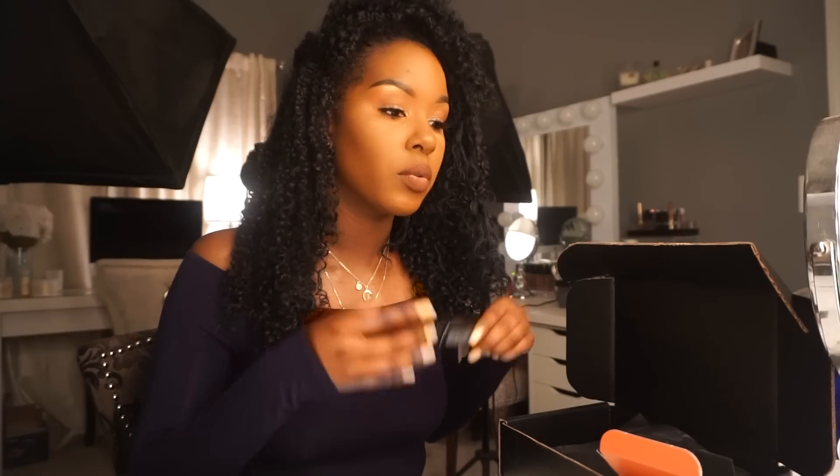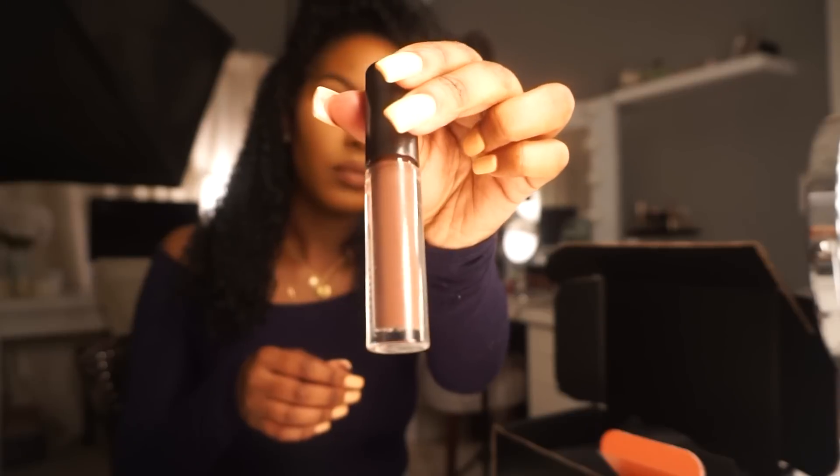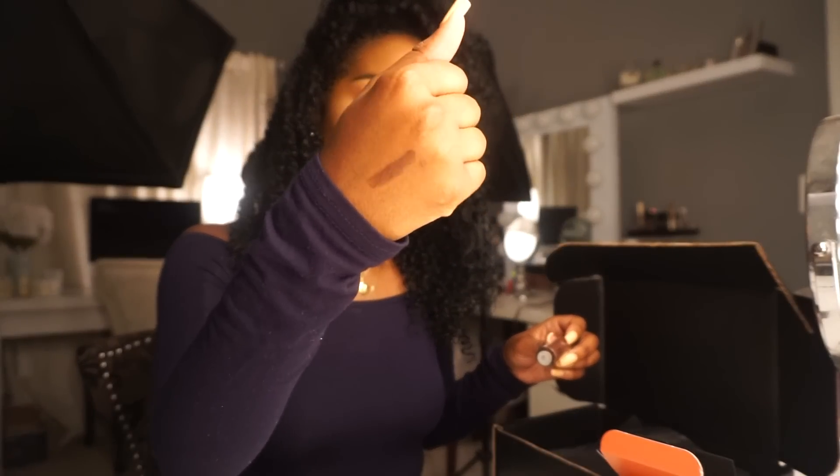I also got the MAC Lip Glass in chestnut. Kelsey and I have been obsessed with the chestnut lip pencil from MAC. I didn't know they had a lip gloss in chestnut. Usually when I line my lips with a brown lip liner I top it off with a lighter liquid lipstick or gloss. But with this I want to do the opposite — put on a lighter lip pencil and liquid lipstick and top it off with this chestnut lip glass. It's just a nice brown lip gloss — not super opaque, but a nice brownie gloss.